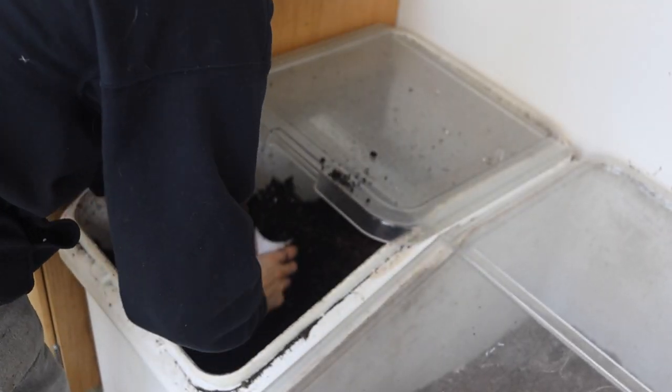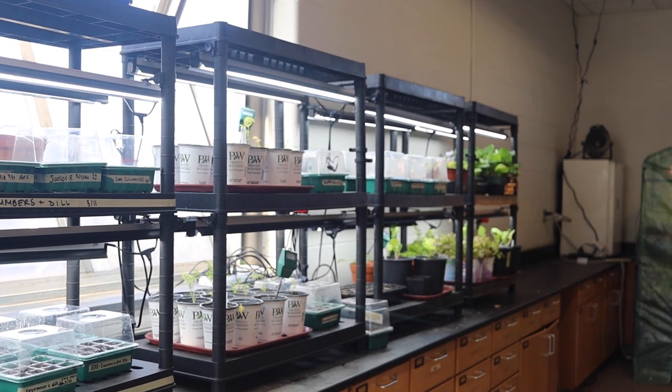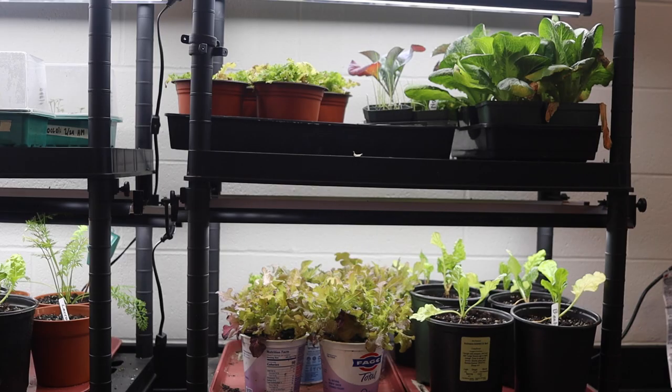The hardest part of the class was the beginning when it was still so cold out, but the plant room is really nice so we were able to do stuff through that. I would 100% recommend the class — it's super engaging and fun and there are just so many hands-on activities that are so great.